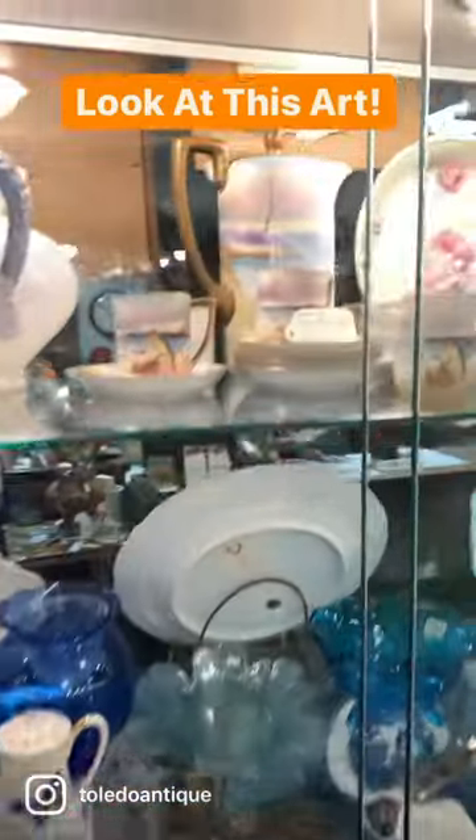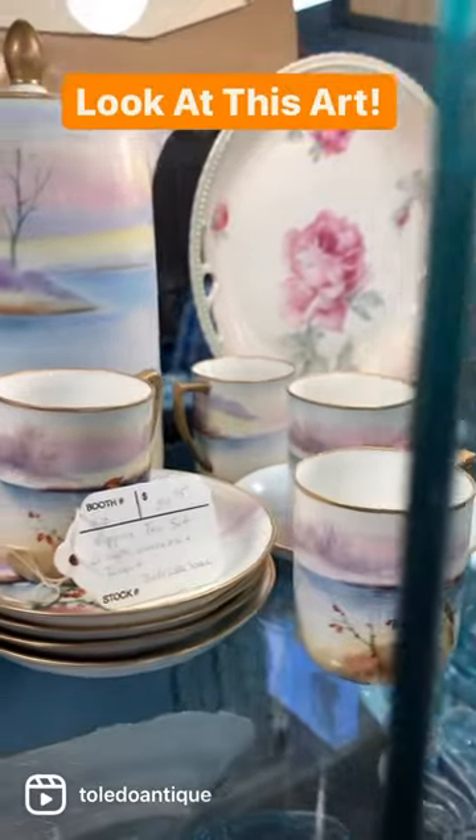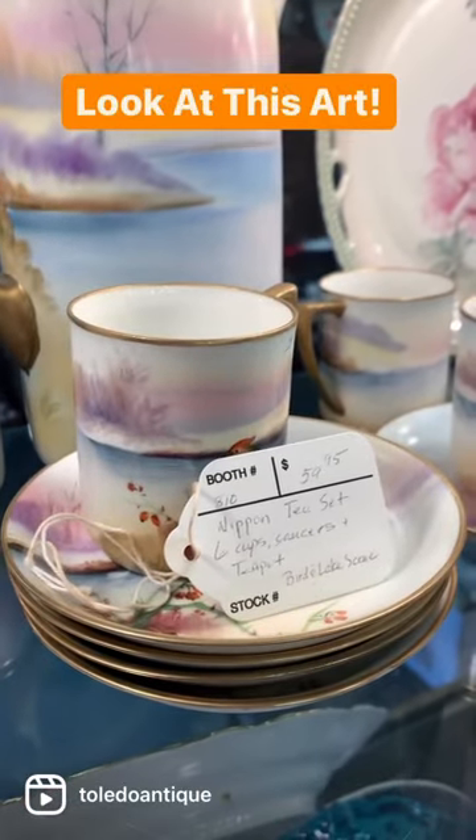So I'm here at this antique store and check it out. Look at this amazing find. This Nippon tea set is really beautiful and it's half off today. It's only $30.